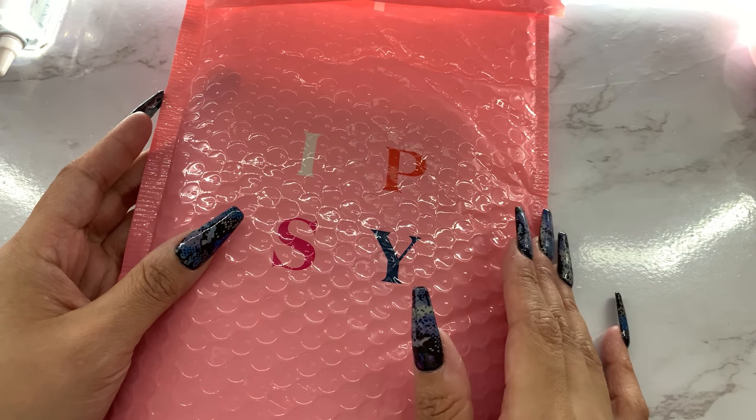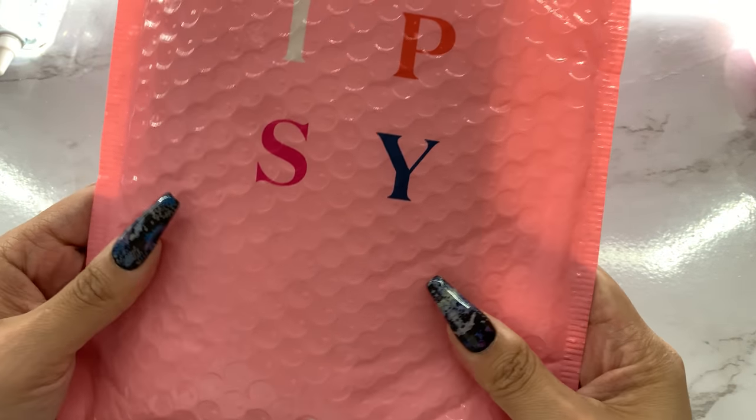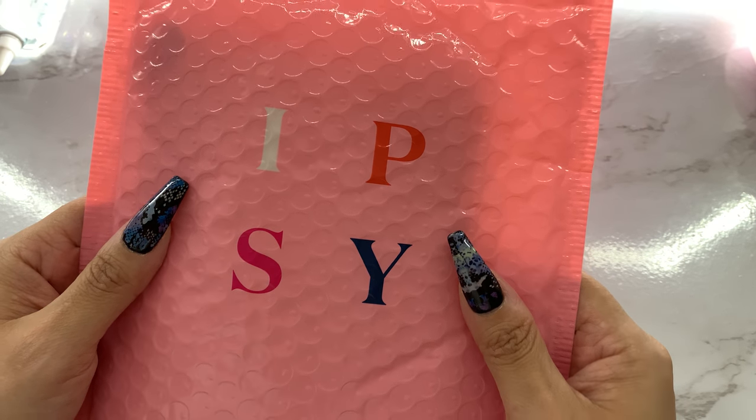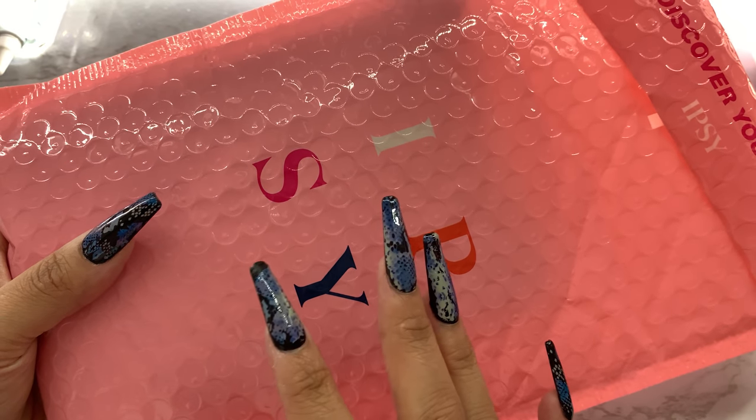Hey everyone, welcome back to my channel. I have the new Ipsy bag — this is for July.